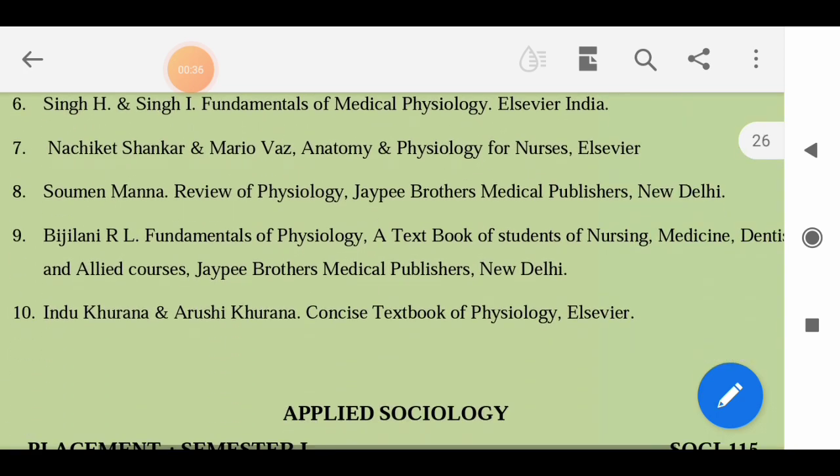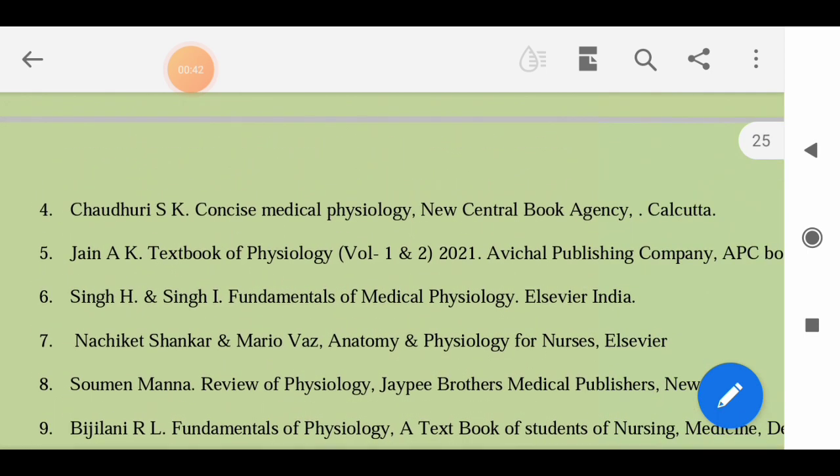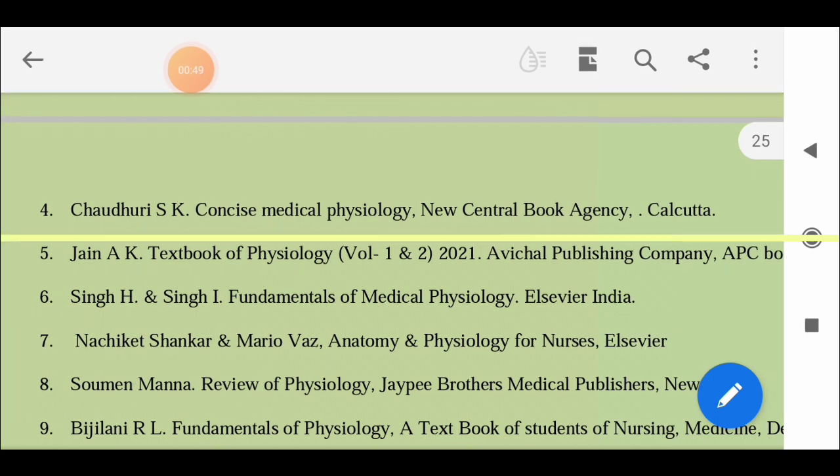Also for Physiology: Sauman Manna - Review of Physiology; Vijayani RL - Fundamentals of Physiology: A Textbook for Nursing Students; Hindu Kurana and Arushi Kurana - Textbook of Physiology. These are the textbooks prescribed in the syllabus for Physiology. You can also use any other textbooks prescribed by your subject teacher.